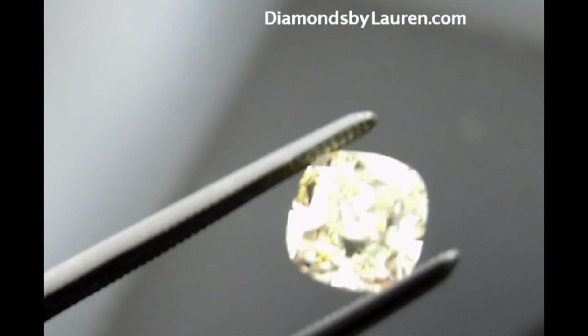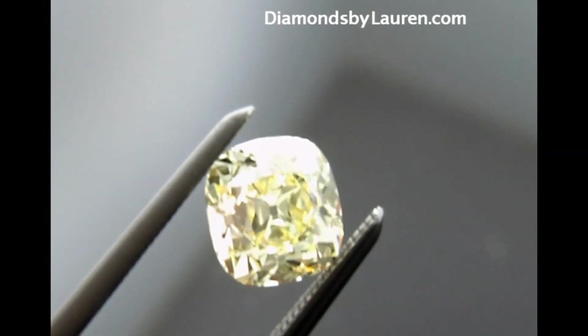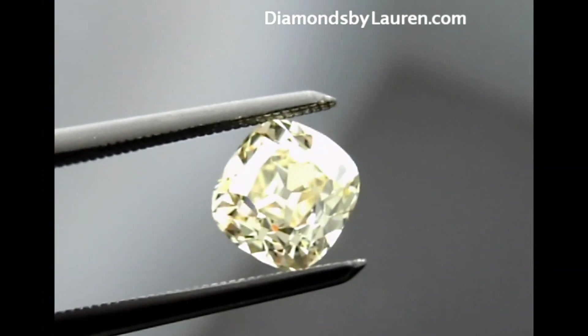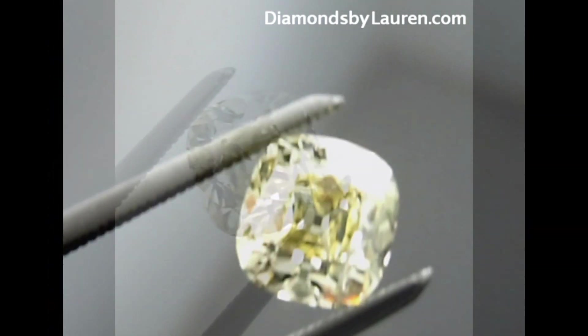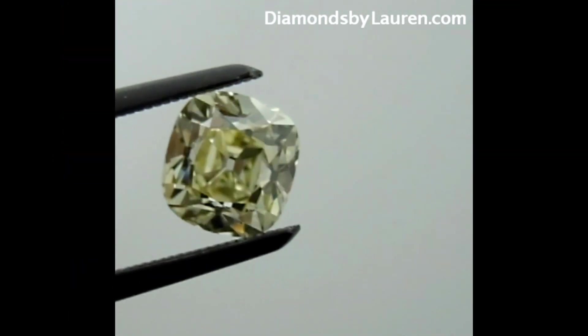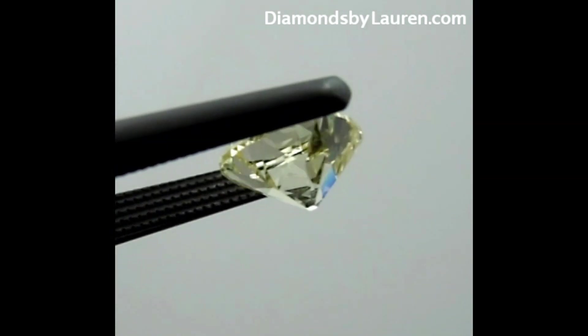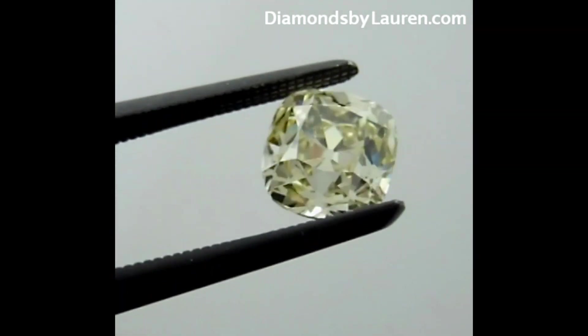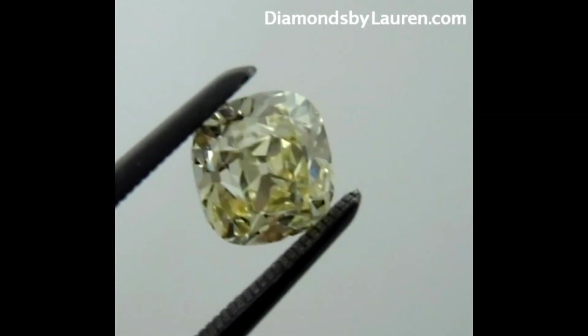As you can see, the 1.05 diamond, which was graded Y to Z color — natural light yellow by GIA — has a beautiful light lemon yellow shade. The characteristics of the old cut are all there, from the small table to the large culet, which is the little circle on the bottom of the diamond that reflects around the diamond, creating this beautiful Kozebe effect.